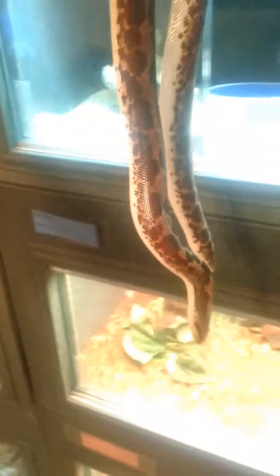This is Velvet — the world's largest Kenyan sand boa. I don't know if I can get her out; she likes to bite. I guess if she bites me, that'll make a good video. Oh yeah, she's going for it. I don't know if you've ever seen a Kenyan sand boa that big.